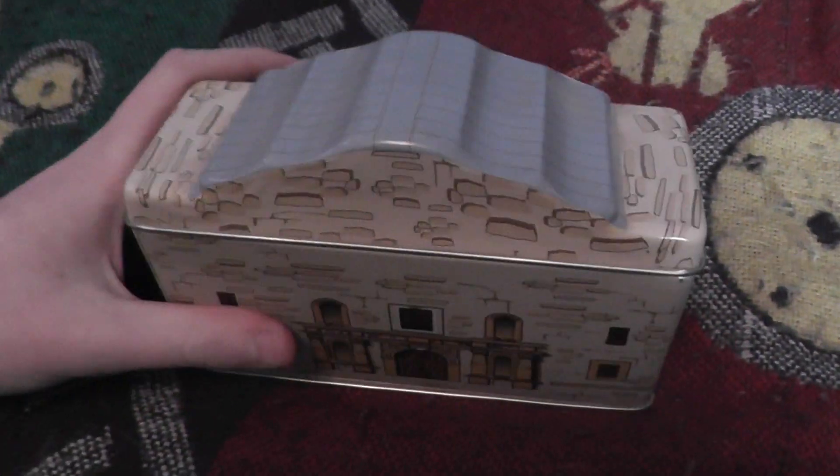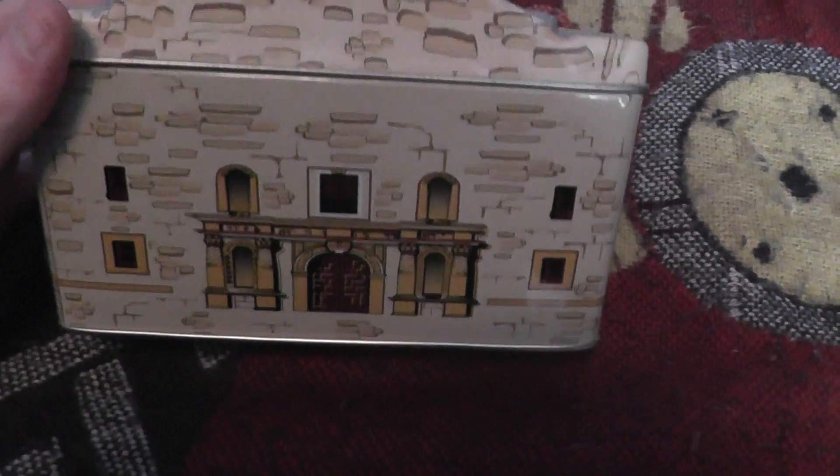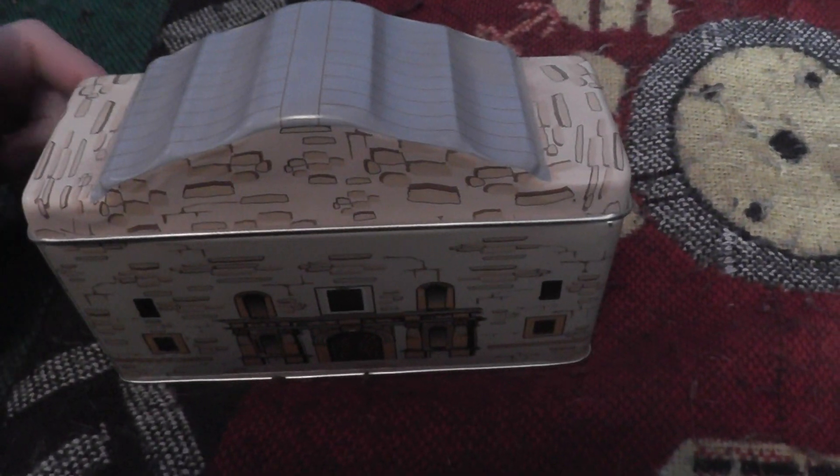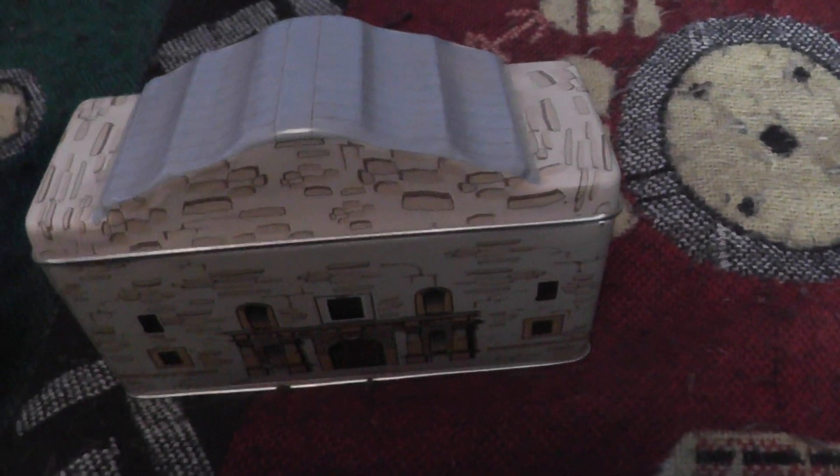This is the Alamo container show. I hope you enjoyed it. Do you think this is cool? Have you owned something like this? Tell me all your thoughts and feelings, and until next time, see you later.